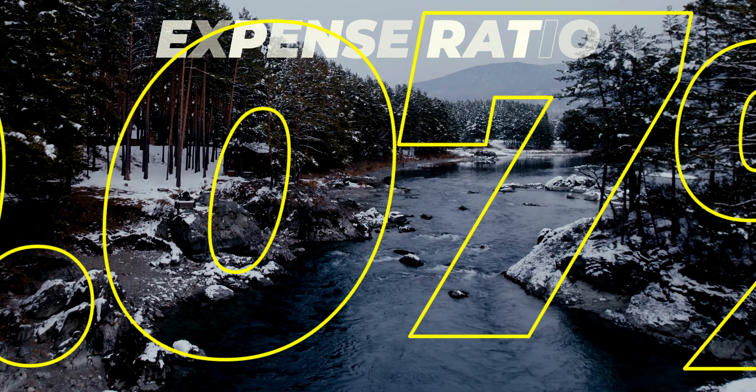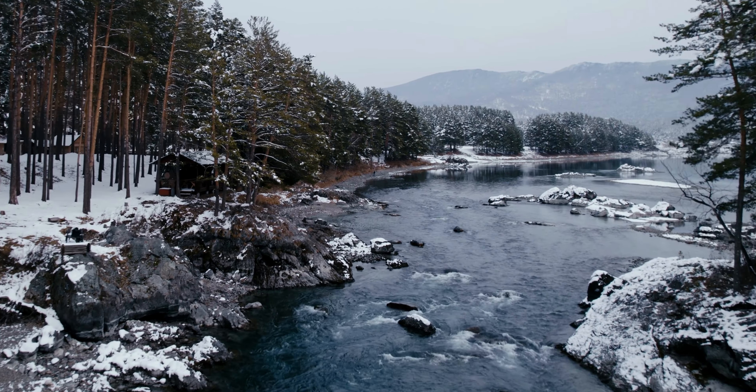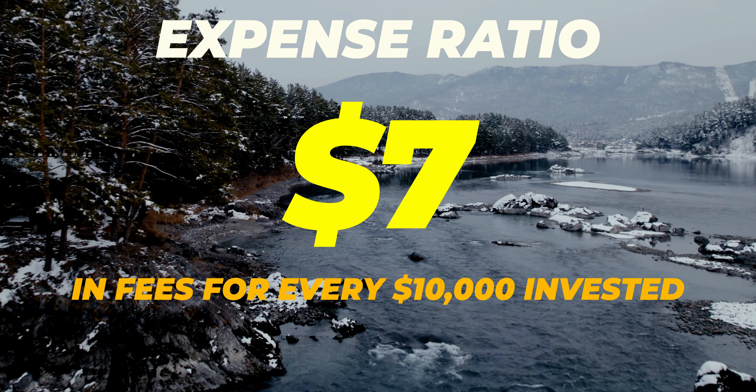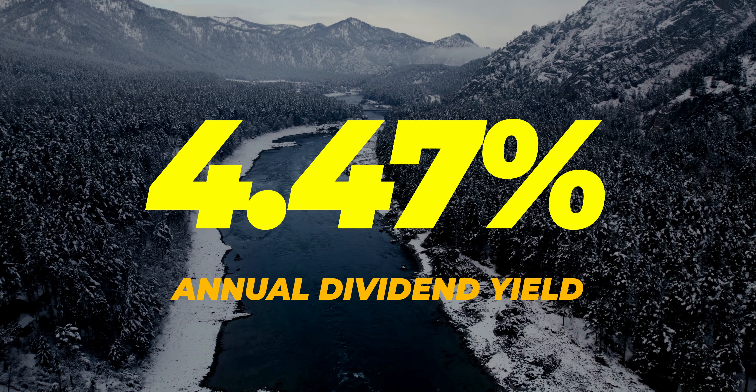What about the expense ratio? Because the last dividend ETF on this list had an expense ratio of 0.08% — can it be topped? You betcha, because SPYD has an expense ratio of 0.07%, meaning you can expect to pay $7 for every $10,000 invested. SPYD has a dividend yield of 4.47%. That's pretty damn good.